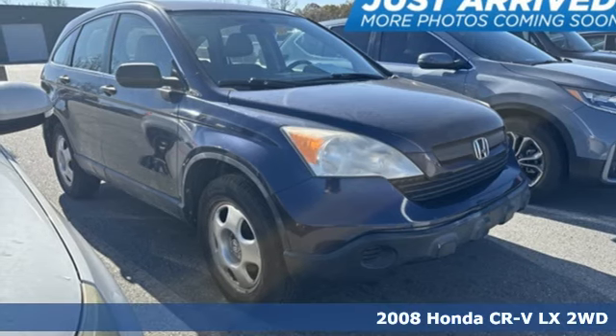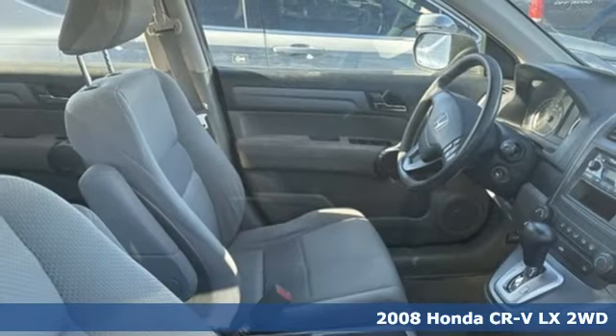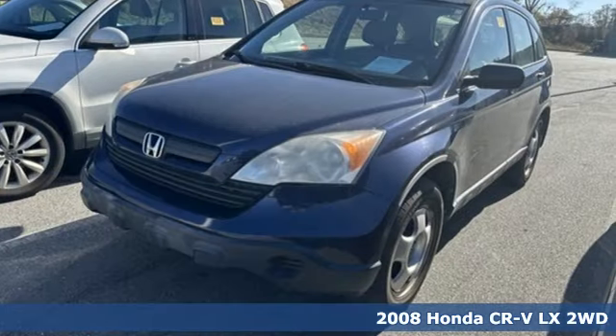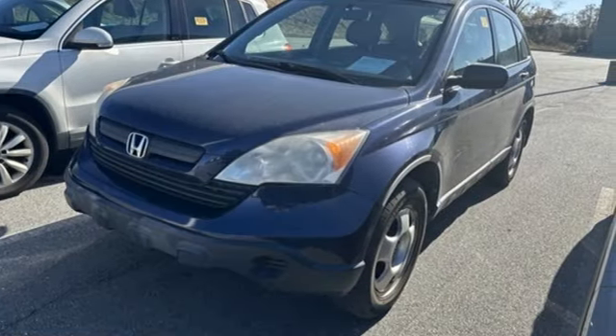It's a 2008 Honda CR-V. Capability without compromise isn't a dream, it's a CR-V. And with features like these, every drive's a pleasure.